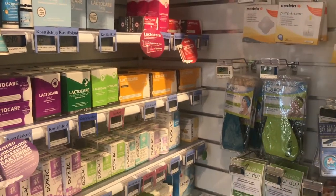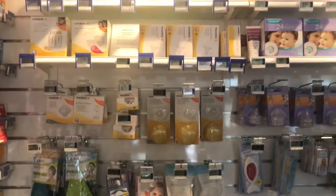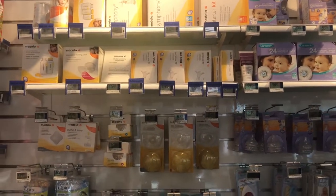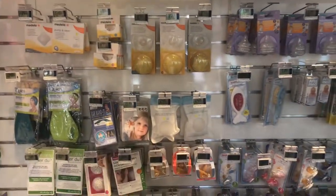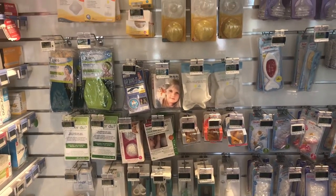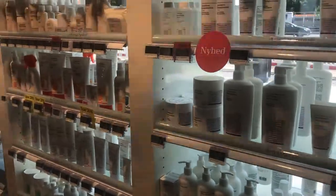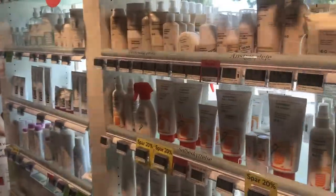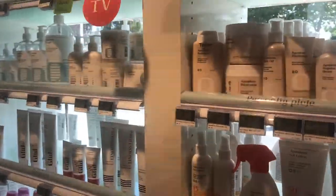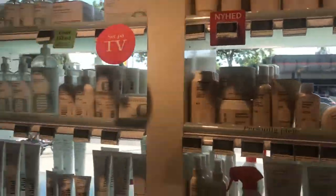This pharmacy is particularly aimed at parents, so you have a relatively good selection of breast pumps, dummies, and baby things here. But it's important to know that in the pharmacy you won't actually find nappies. Then we move on to toiletries — you'll find a lot of sun creams.